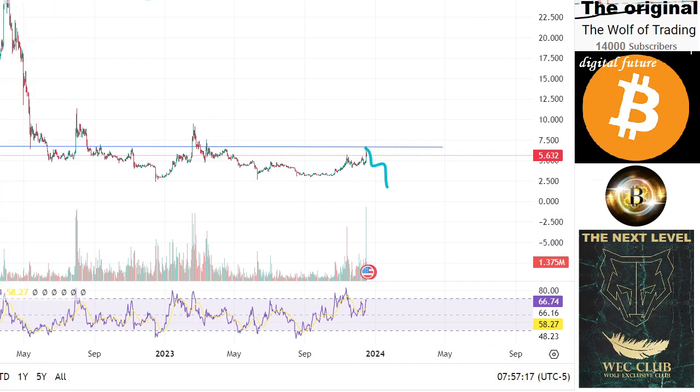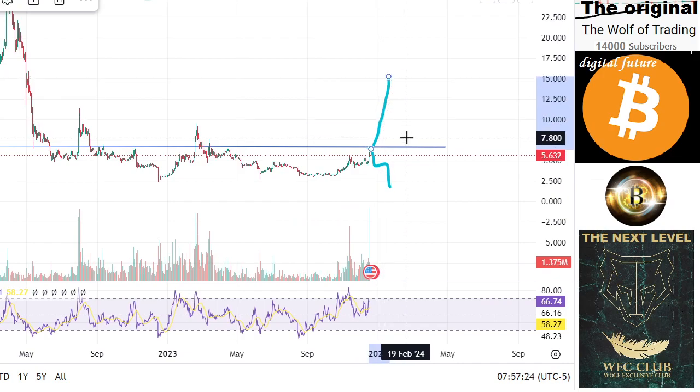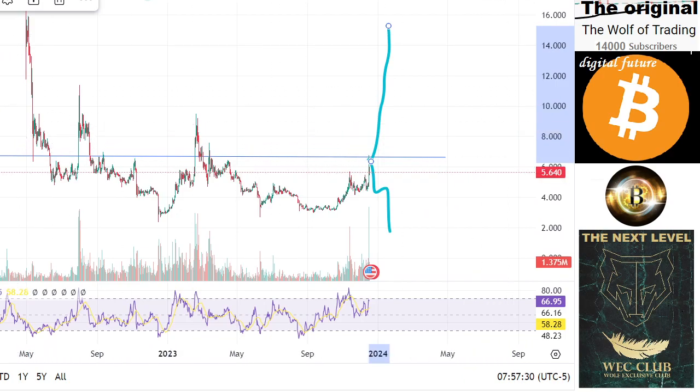When the price breaks out, we will reach levels of 10, 12, 15. So you decide which direction you want to watch — I will update this.